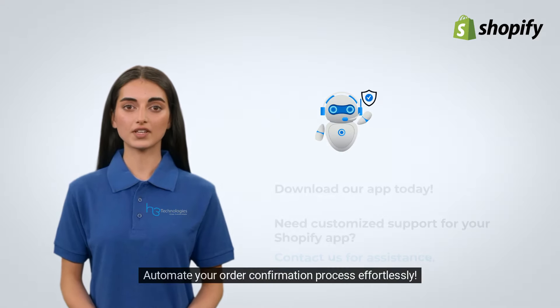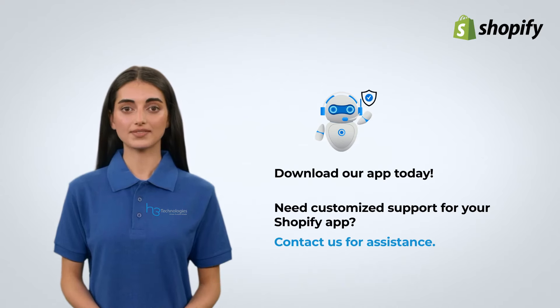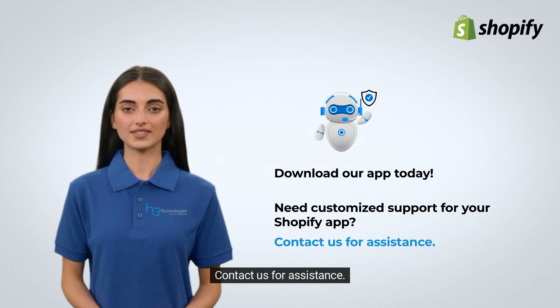Automate your order confirmation process effortlessly. Download our app today. Need customized support for your Shopify app? Contact us for assistance.